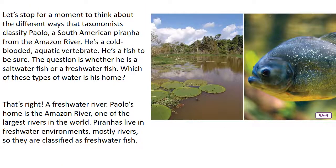Let's stop to think about different ways taxonomists classify Paulo — a South American piranha from the Amazon River. He is cold-blooded, aquatic, and a vertebrate. He's a fish to be sure. The question is whether he is a saltwater fish or a freshwater fish. That's right — a freshwater river. Paulo's home is the Amazon River, one of the largest rivers in the world. Piranhas live in freshwater environments, mostly rivers, so they are classified as freshwater fish.